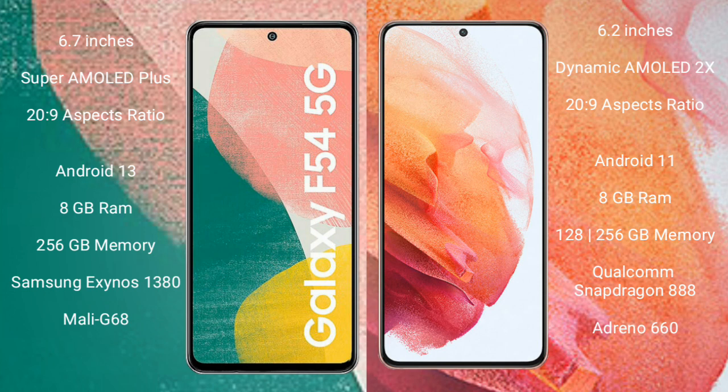The Samsung Galaxy A54 comes with 8GB RAM and 256GB internal storage, the Samsung Exynos 1380 processor, and GPU Mali-G68. The Samsung Galaxy S21 comes with 8GB RAM and 256GB or 128GB internal storage, the Qualcomm Snapdragon 888 processor.